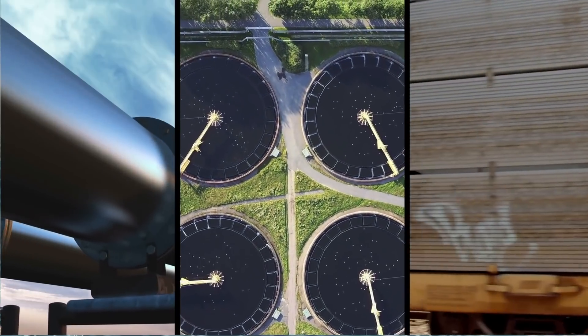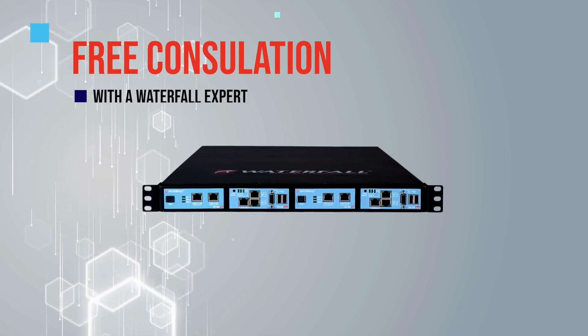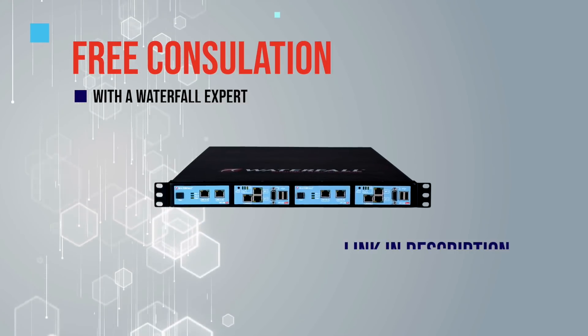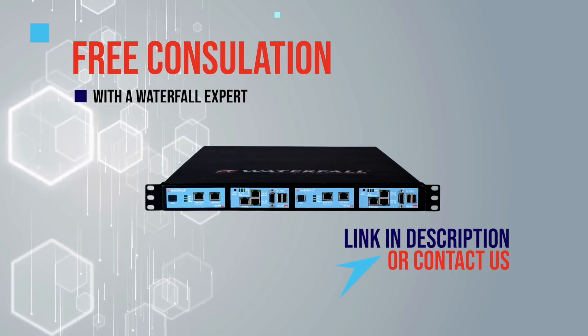Pipelines and other critical infrastructures all over the world are turning to Waterfall for security. For a free consultation with a Waterfall expert to see how unidirectional gateways can help your organization, please click the link in the description or visit the Contact Us page on the Waterfall website.